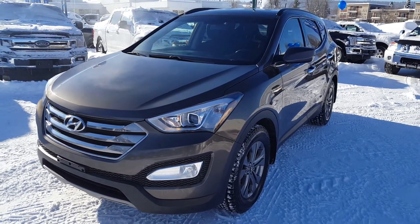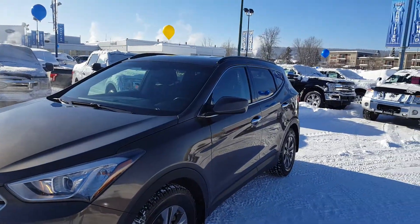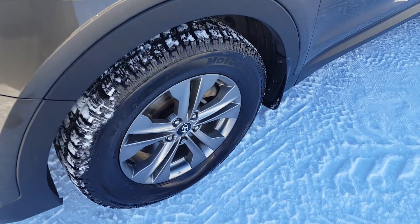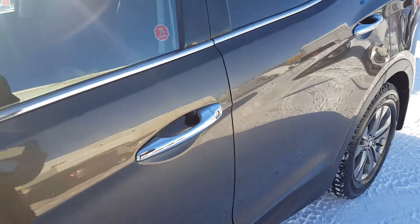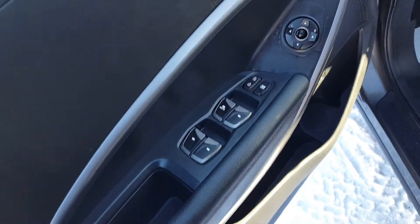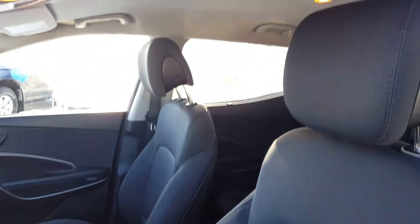It's got tons of features inside which I will take you through. It's in awesome condition with these gunmetal colored rims. Inside your driver's side door panel you have power windows, power mirrors, and power locks, and automatic adjustable seats with dark cloth upholstery.